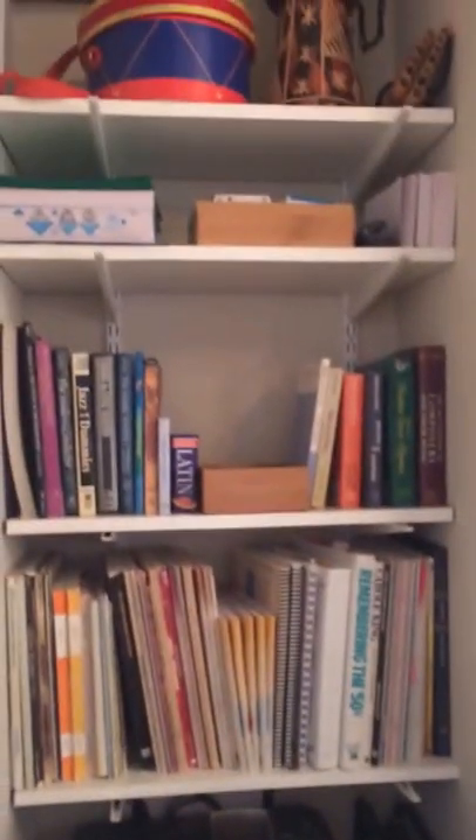This is the soundproof room. Bookshelf. Refrigerator. Carrick — oh yeah, gotta have that. Backroom.